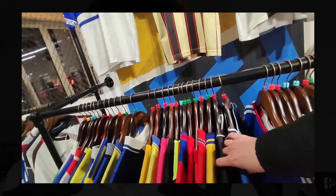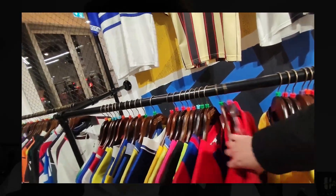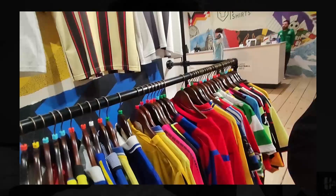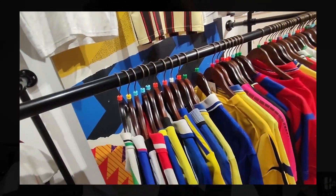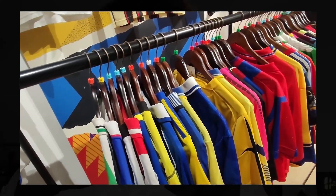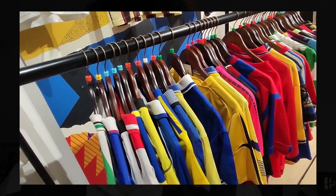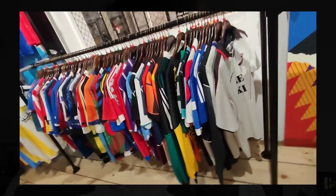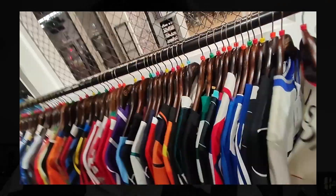This really kick-started my love of football shirt collecting, along with watching Ellis Platten's videos. Classic Football Shirts, as a positive, helped kick-start my love for football shirts and gave me exposure to the fact that there is a big community that buys football shirts, and that there are places to go to buy them from.